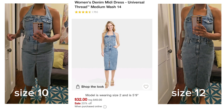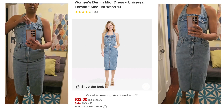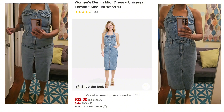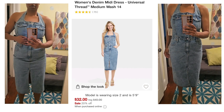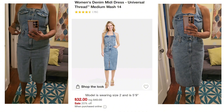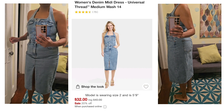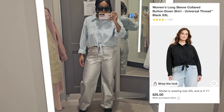I saw this denim dress when we entered the store but unfortunately it was sold out in my size, so I purchased it in a size 10 and 12 based on the reviews. If you want it more form-fitting, go down a size; if you want it more loose, go up a size. I haven't decided which one I'm keeping, but I love everything about this denim halter top dress.